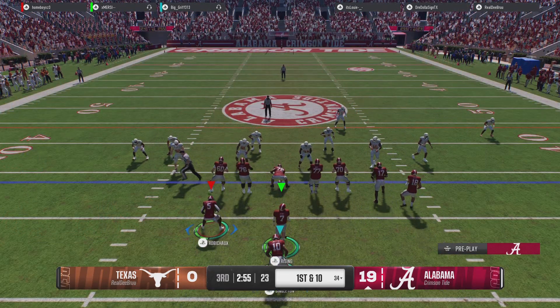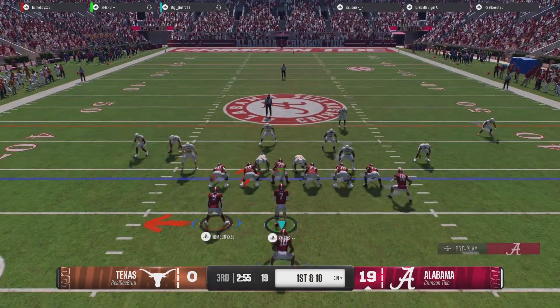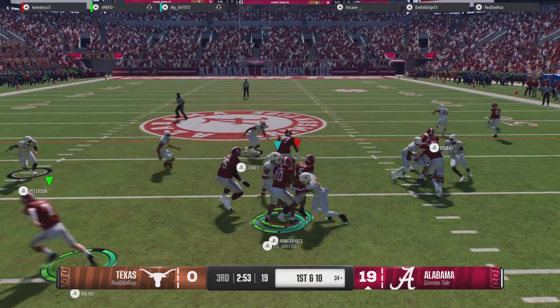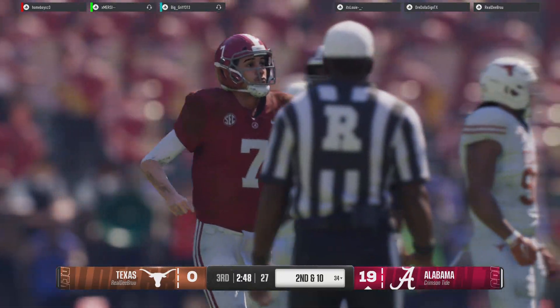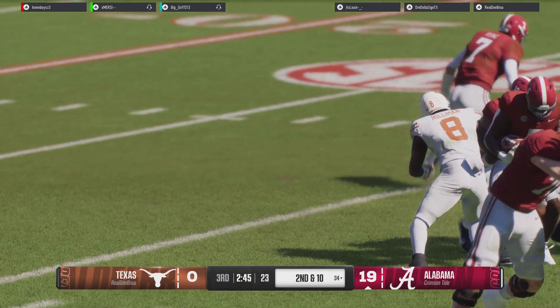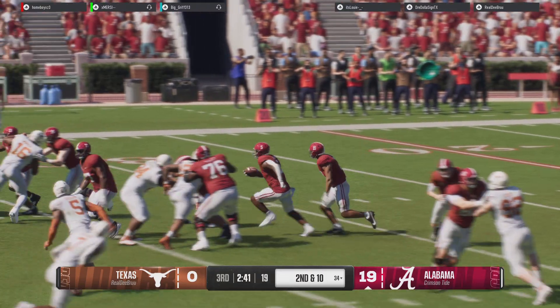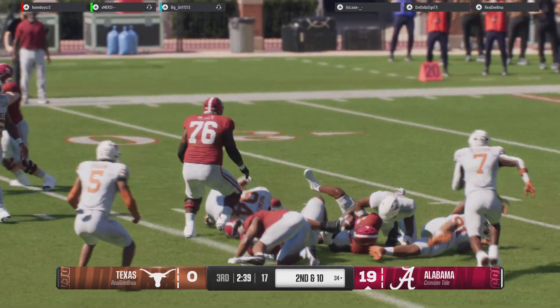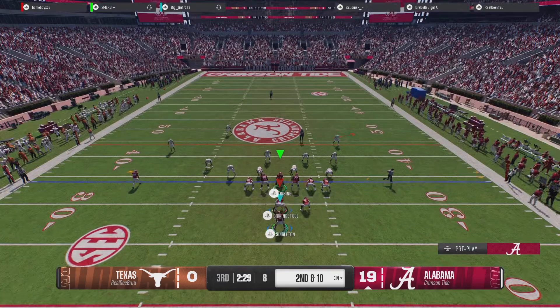Here comes that Alabama offense. They got plenty done through the air in the first half, and we'll see if they even need to look for balance as we start the third quarter. Defensively, you understand the running game isn't a big part of the plan — I wonder how they adjust and play more coverage to this pass-happy offense. If you're on defense, you're probably going to see some different coverages and maybe a little more blitz in the second half. You have to know where your answers are.